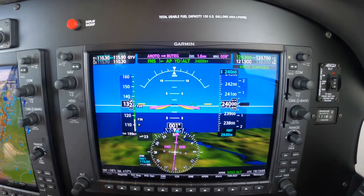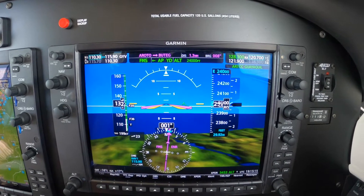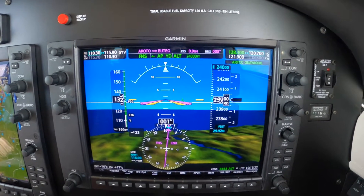The co-captain has copied down the Colombian Border Patrol's number and the permit number, so we're ready for that when we're asked.